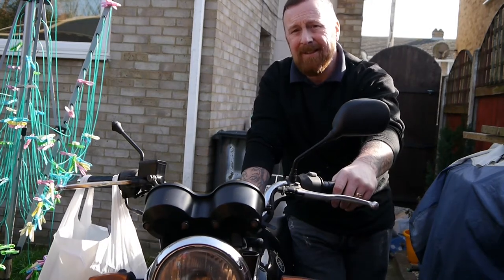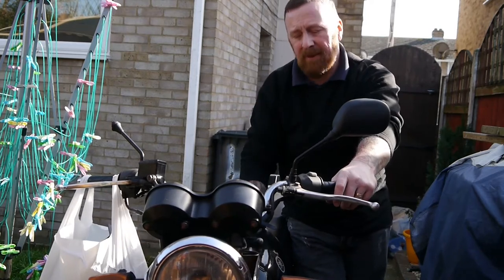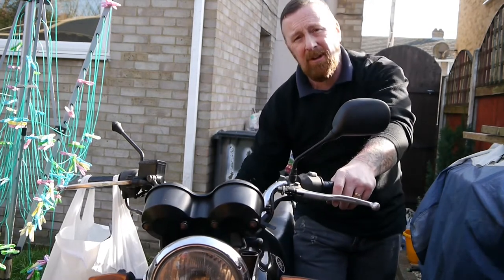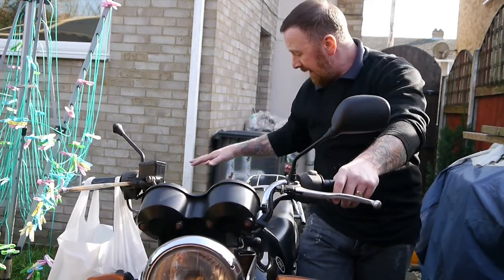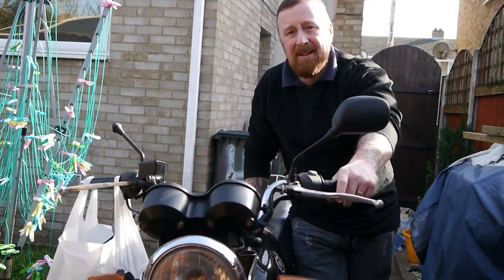Subtle differences: the headlight went from glazed to clear. The clocks are different. The tank, give or take the same size, has fenders on the side. The side panel is slightly different — shape and bigger. And the indicators, little ones here, they're slightly bigger as well.